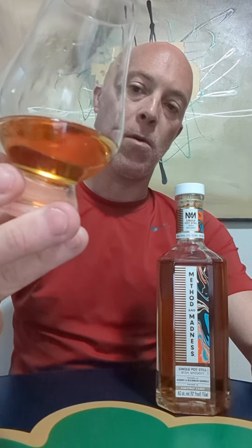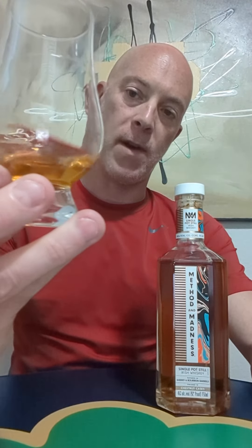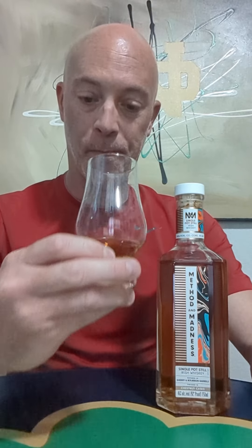It's a single pot still, so I'm expecting a lot of creaminess and a lot of spice to it. Just judging by the color, that's a deep golden amber color — I love that. And you can tell the way it hugs a glass. I'm anxious for this one. So without further ado, let's watch it.